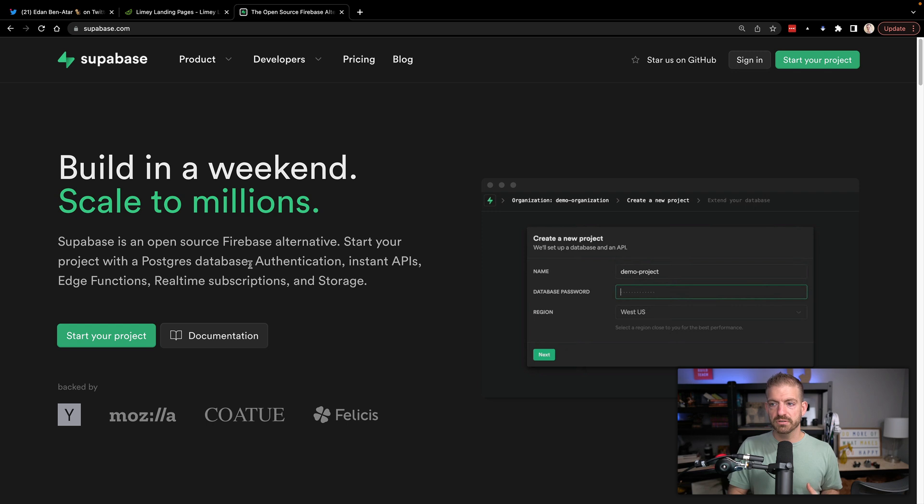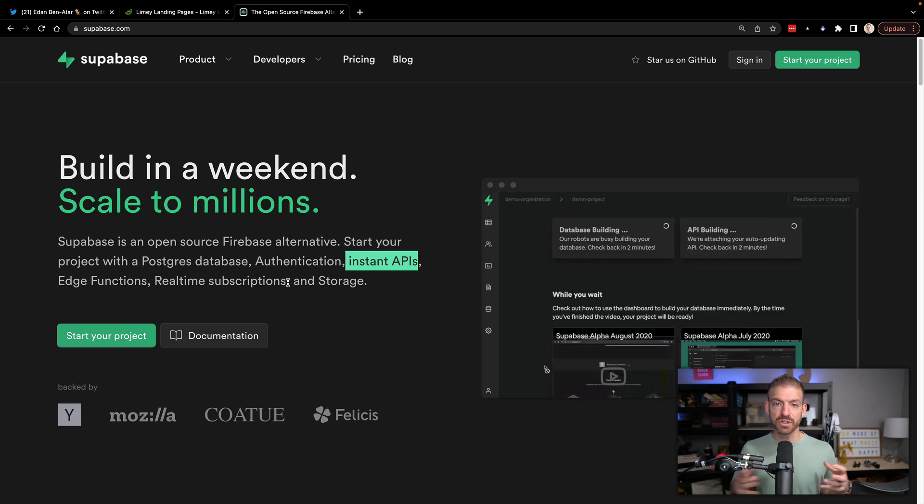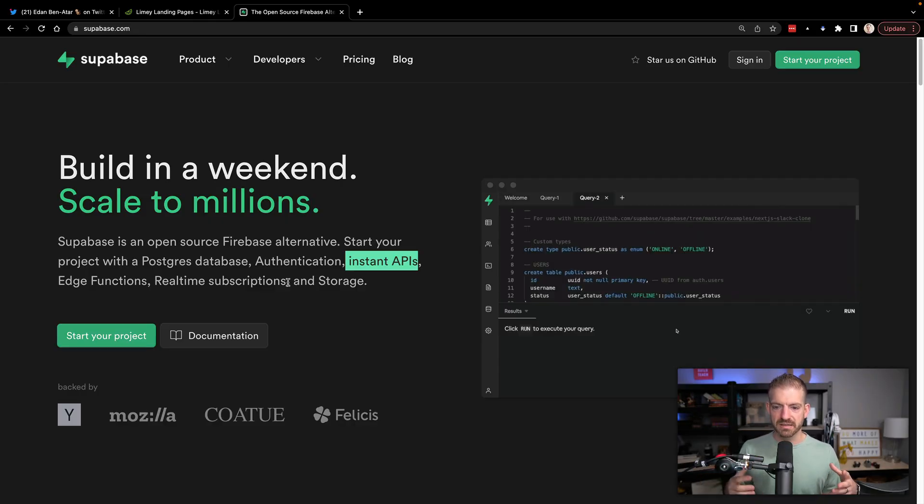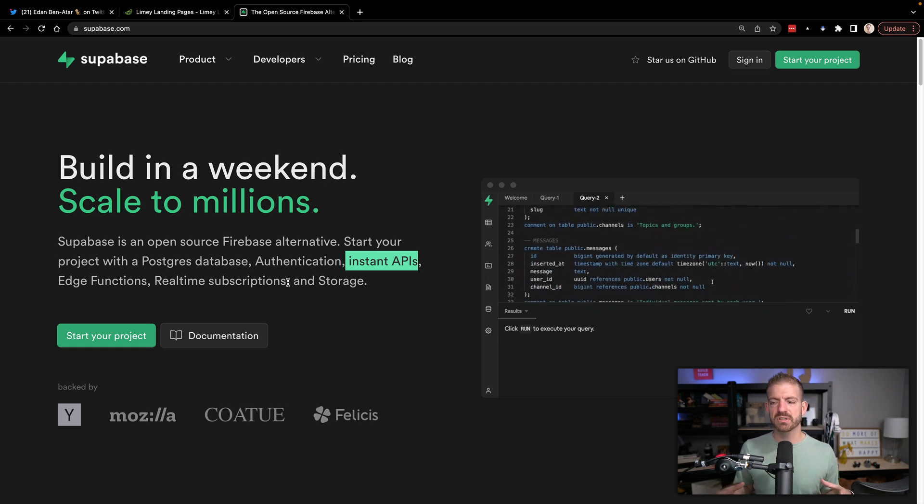Supabase can do a lot of stuff for you. It's a Postgres database. It also has authentication inside of it. It's got APIs, edge functions, subscriptions — so real-time updates. If you have a to-do list and someone changes an item in the database and you're using the Supabase SDK, you can see that change come in real time. Building that on your own takes a lot. And it has storage for images and any kind of media, just random file storage. It's got all these things packaged into one single platform. I'm a huge fan of Supabase.